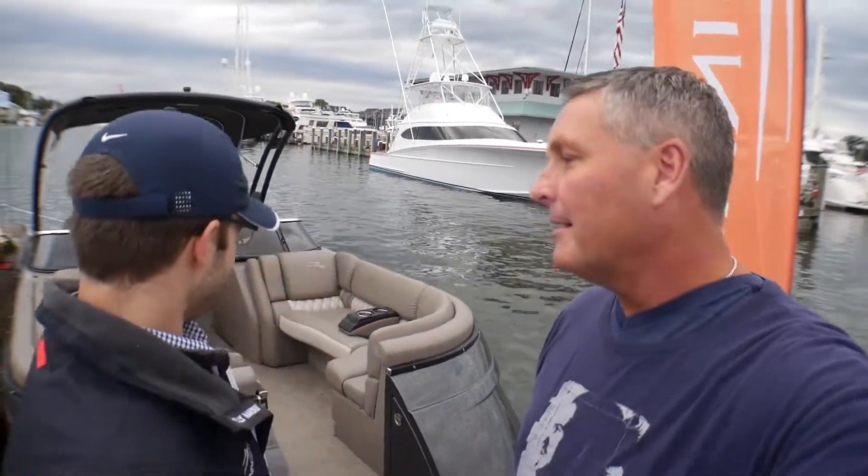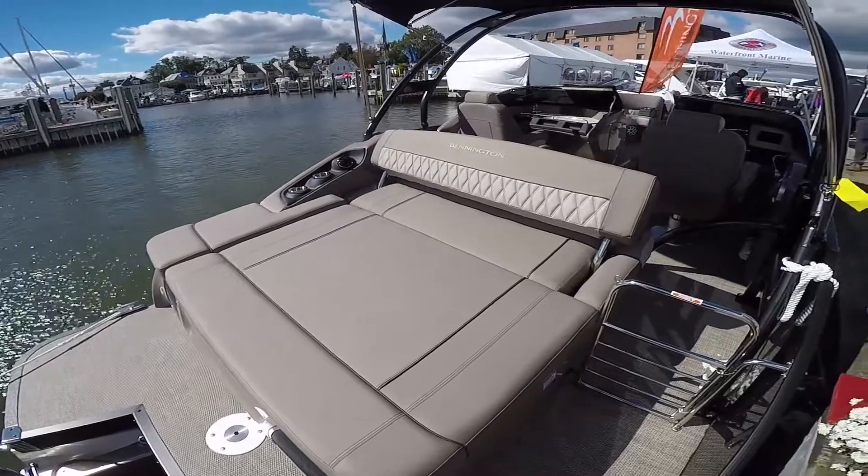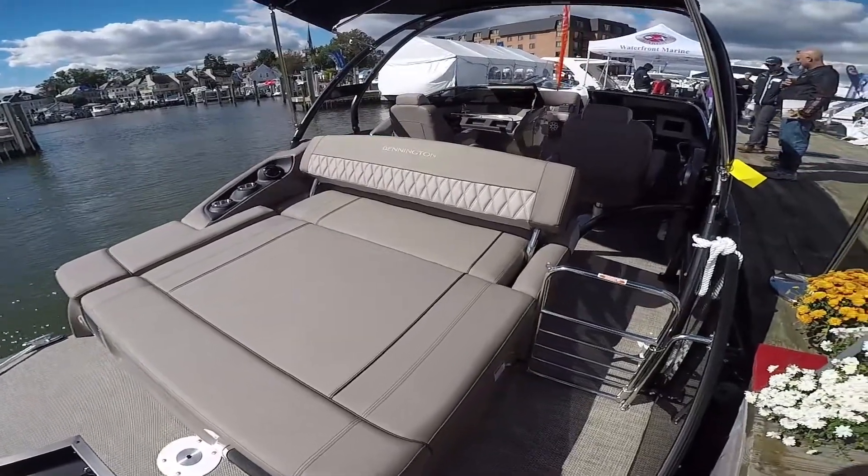Hey everybody, I'm Bill and I'm on the water. I'm here with Sam Girton from Bennington Boats and we've got a brand new 2019 pontoon boat. What do we got here, Sam? We got a Bennington 25QX SBWA — that is the windshield model with an arch, definitely our flagship boat that we have out here right now.